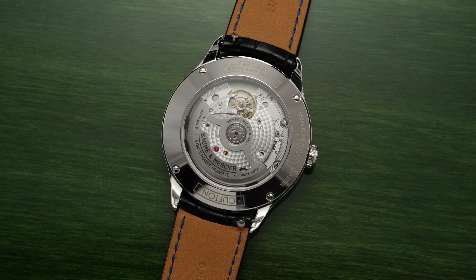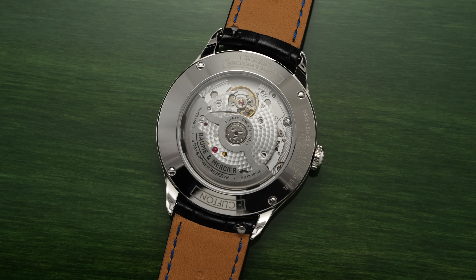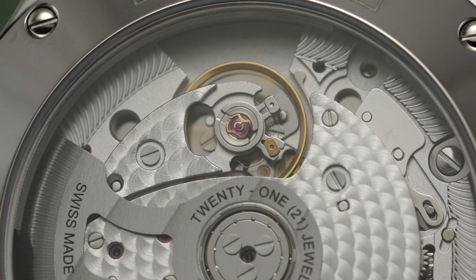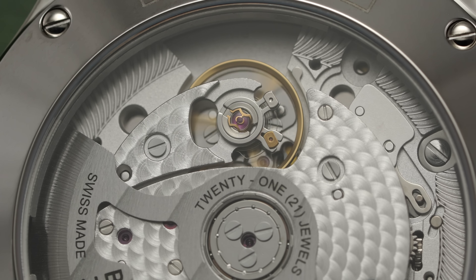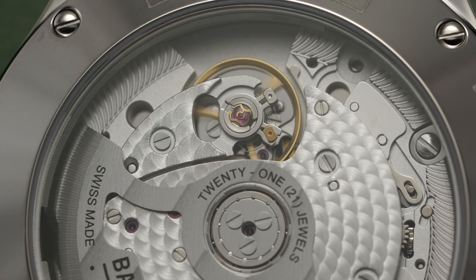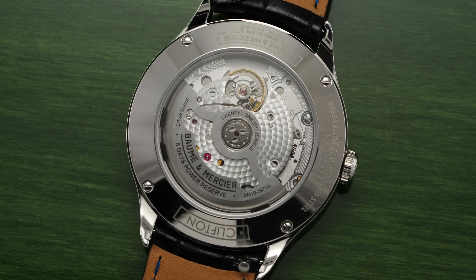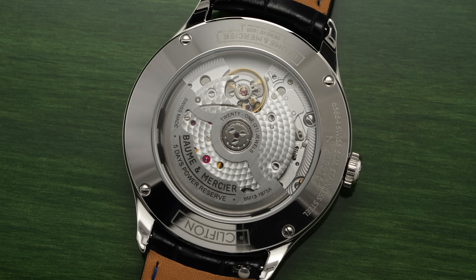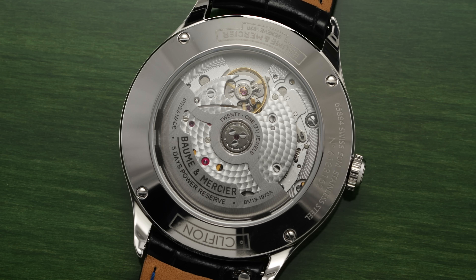Beneath the exhibition caseback fitted with its own sapphire crystal, we have a clear view of the caliber BM13-1975A. The Richemont Group, also home to established movement manufacturer Val-Fleurier, has massively increased its offering of in-house calibers following an industry-wide trend towards higher levels of vertical integration. The caliber here is likely in-house in much the same way as a Tudor caliber — produced by Kenissi — or a Longines movement, which is produced by ETA. The BM13-1975A inside the Clifton offers a great deal to like for its price range at around $3,000. The biggest highlight is an optimized escapement delivering a 120-hour, five-day power reserve from a single barrel.